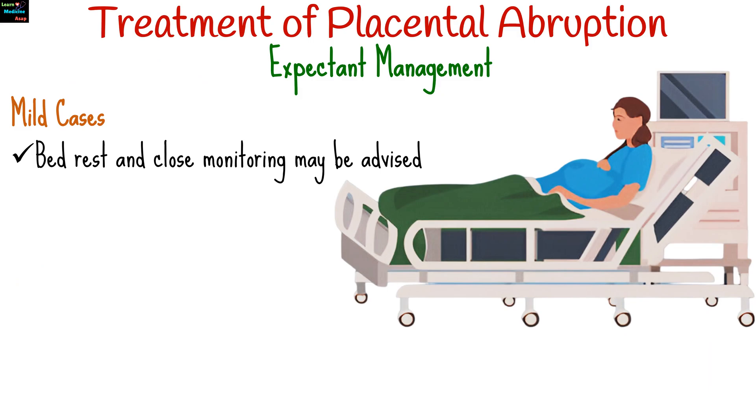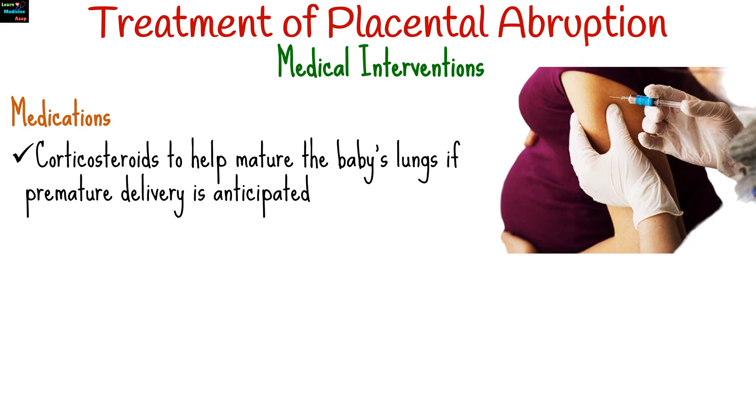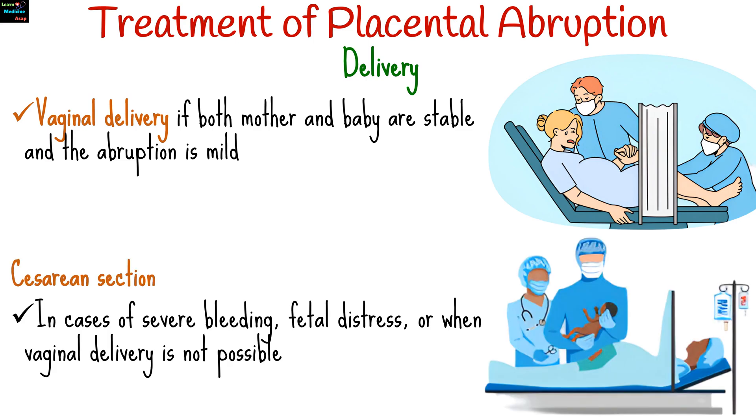The management of placental abruption depends on the severity of the abruption and the gestational age of the pregnancy. With minimal bleeding and no distress in the mother or fetus, bed rest and close monitoring may be advised. Immediate hospitalization for close monitoring may be required. Corticosteroids may be administered to help mature the baby's lungs if premature delivery is anticipated. Blood transfusions may be needed to replace lost blood and manage shock. Vaginal delivery is possible if both mother and baby are stable and the abruption is mild, while cesarean section is indicated in cases of severe bleeding, fetal distress, or when vaginal delivery is not possible or safe.